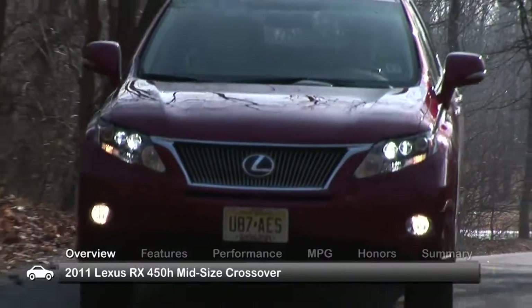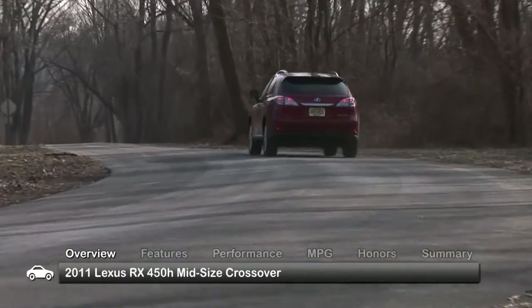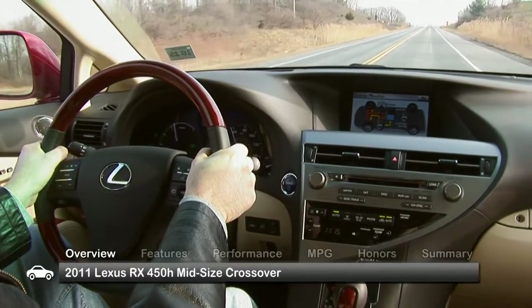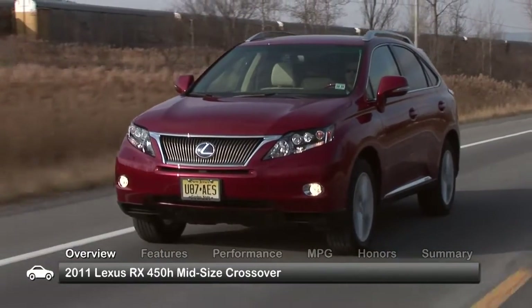The 2011 Lexus RX 450H maintains its impressive standing in the midsize luxury crossover category, offering ample amenities, lots of versatility, and the benefits of a hybrid powertrain. The five-passenger crossover can be found in a single trim, with either front-wheel drive or all-wheel drive.